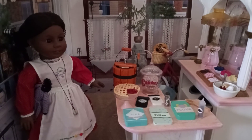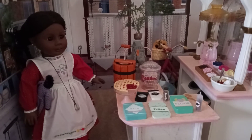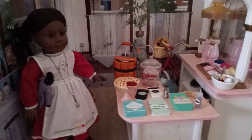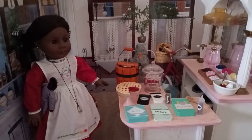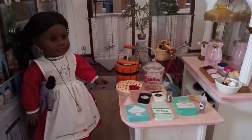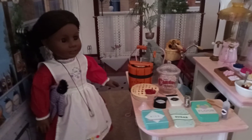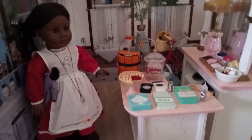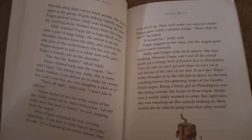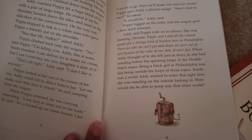I'll also show you how to reference all this material, because some people watching may say this isn't part of Addie's story. There are going to be people on YouTube who question what Addie's story has and what it doesn't have. Because I've read Addie's story many times, I can tell you exactly where to find it.